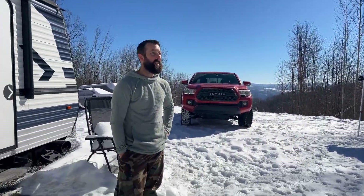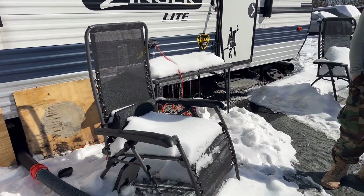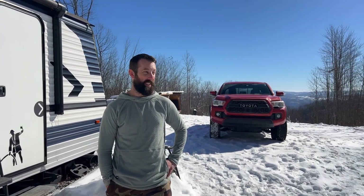It would have been a lot of work to trench it all the way over here, but it doesn't really make a difference anyway. So we're going to attempt to see if we can get our black and gray tanks dumped, because it's been a week and usually we don't go that long. Obviously it's sunny today — the great thaw has begun.